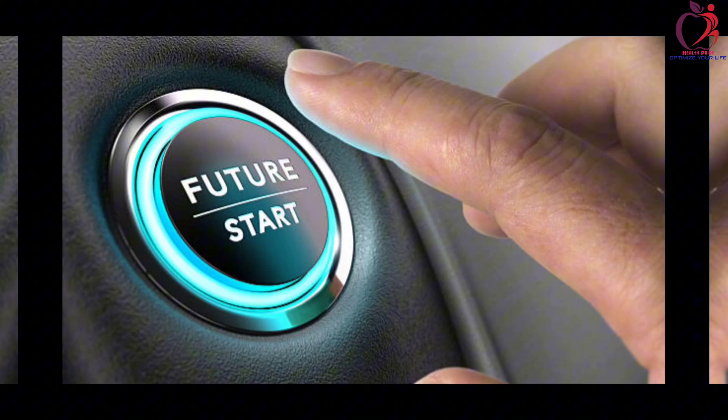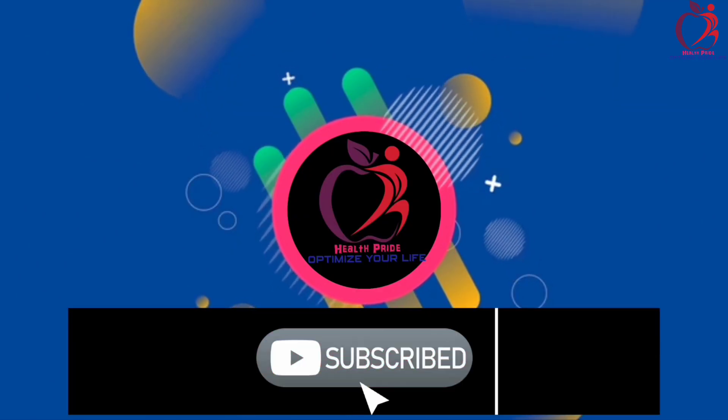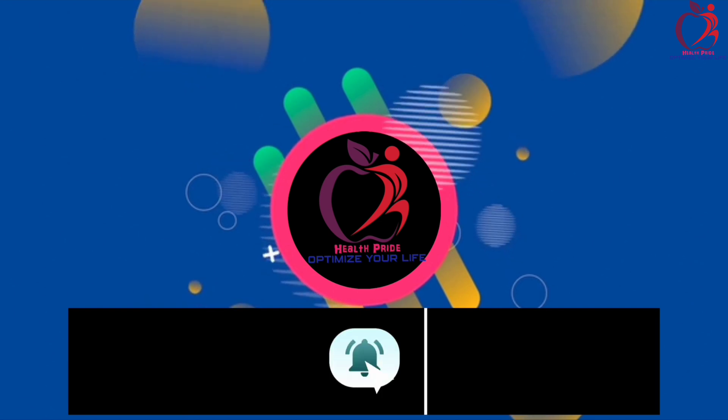Before we start, let me welcome you to Health Pride. Like, subscribe, and click that notification bell so that you will never miss our videos again.